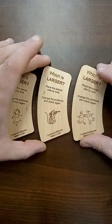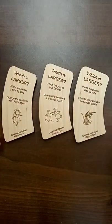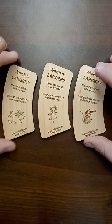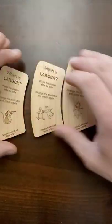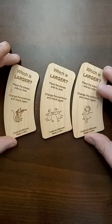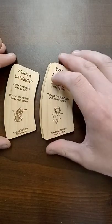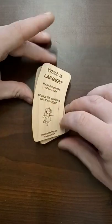But if we start to move the pieces around, things suddenly get a little bit more confusing. We can move all the pieces around into any order. Can you work out which piece is the largest? The answer is they're all exactly the same.